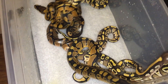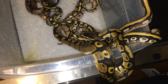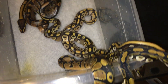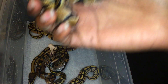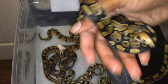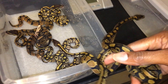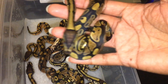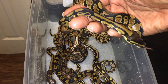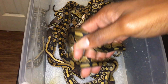Let's get the other normal. That's another normal — 50% het albino, 50% het candy. And this one has just a regular color. Look at this one really stretching out. This one's just a regular color normal, nothing really stands out with this one, but it's 50% het albino and also 50% het candy.